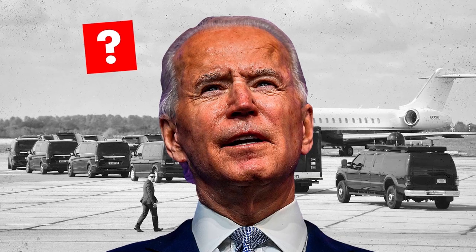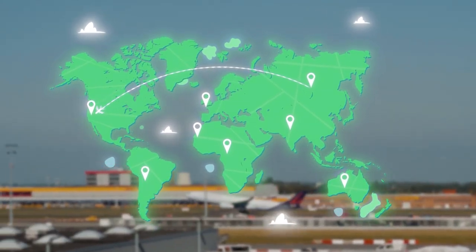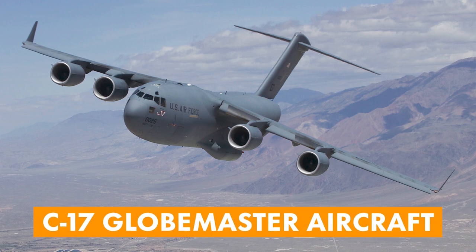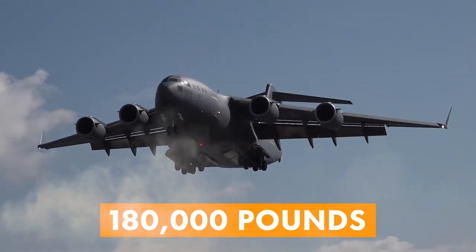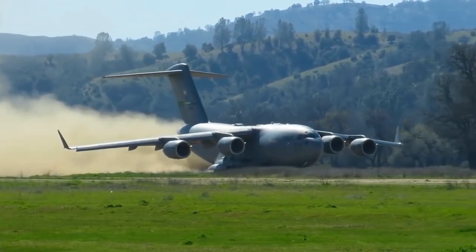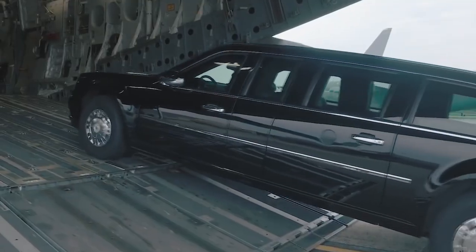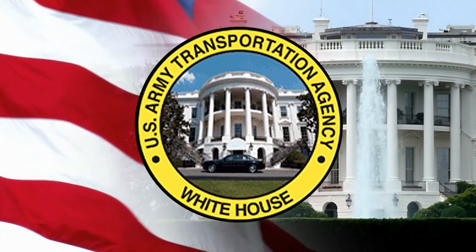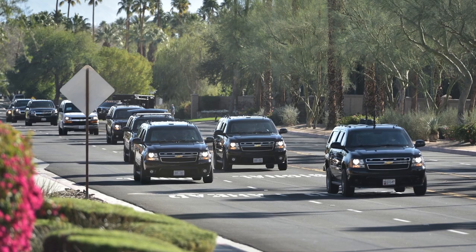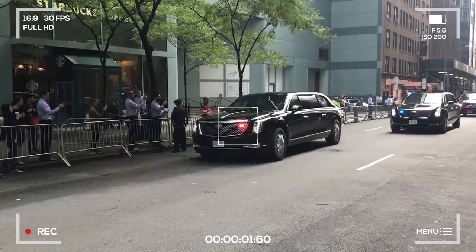So how do they get all the vehicles, including the Beast and its replica, from point A to point B? Enter the workhorse of the United States Air Force, the C-17 Globemaster aircraft. This aircraft is designed to carry a huge payload of almost 180,000 pounds and can take off and land on makeshift airfields or dirt strips. The US Secret Service uses the C-17 to transport the 20,000-pound custom-built presidential Cadillac, the Beast, as well as other limos, SUVs, and other heavily armed vehicles.